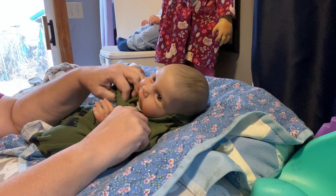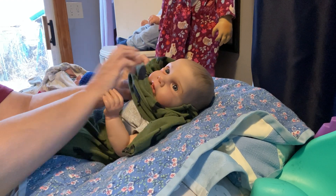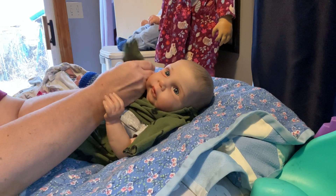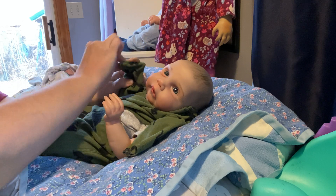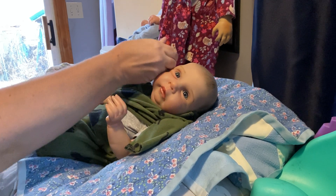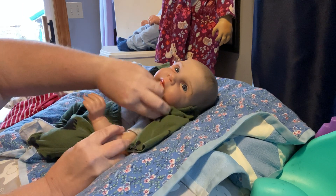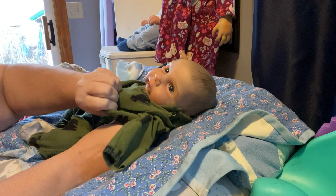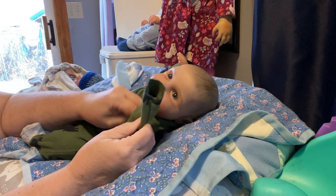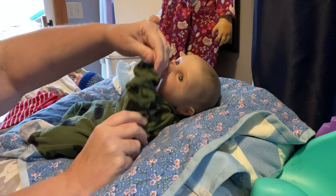Come on, Henry, what do you think? He doesn't quite know what to think, does he? So many changes! Get that on your arm there, buddy. Excuse my arms. You're a curled up boy, so he's kind of hard to get in there and get changed.